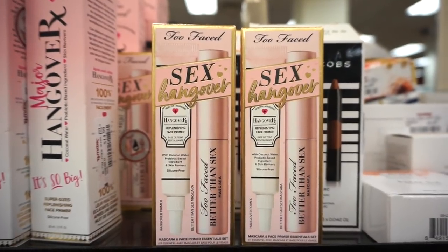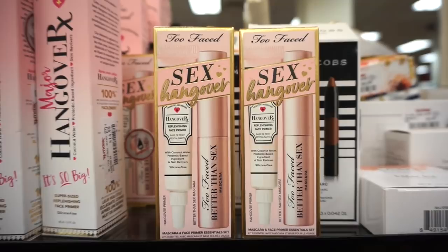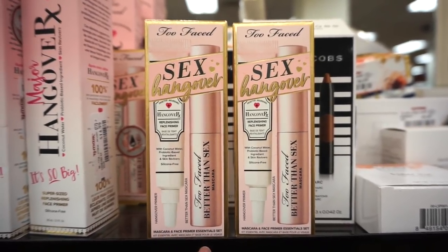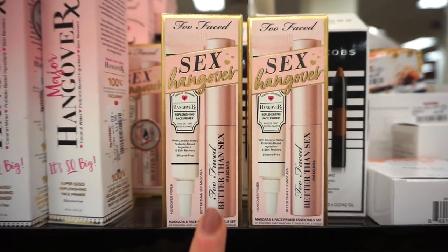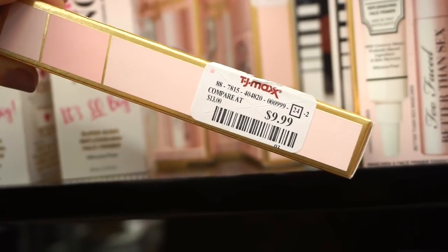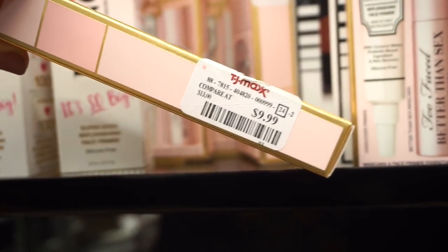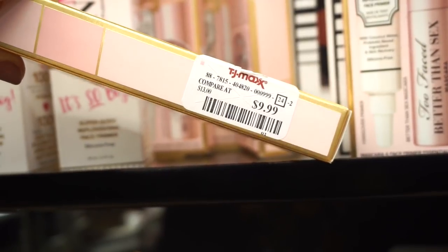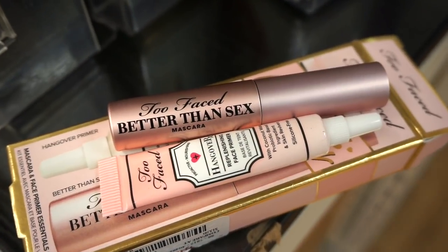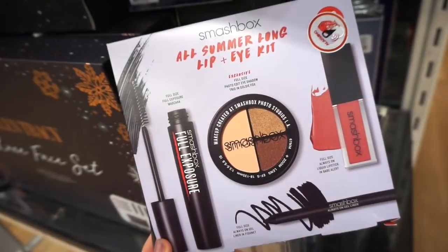This is something new I haven't seen yet — it's the Sex Hangover duo, so we get the Hangover RX primer and the Better Than mascara, both in deluxe sizes. It's a bit pricey, but if you just needed small amounts of these products it might be worth picking up. I love Too Faced packaging — they're always so cute.